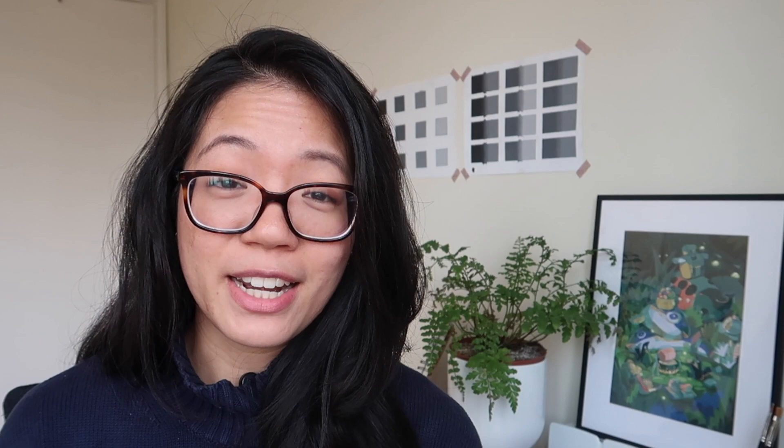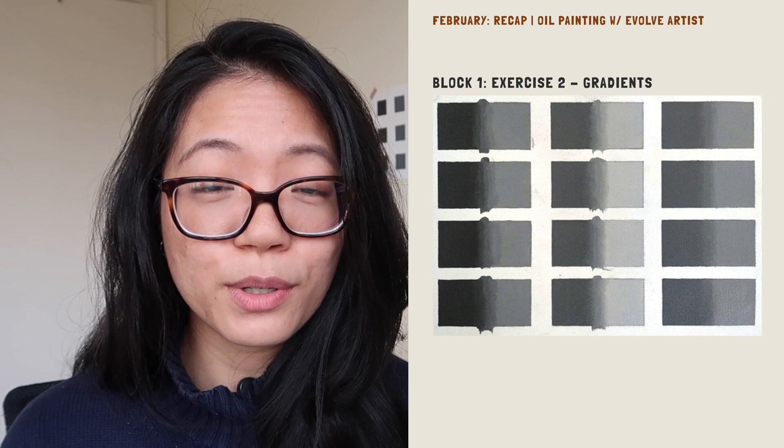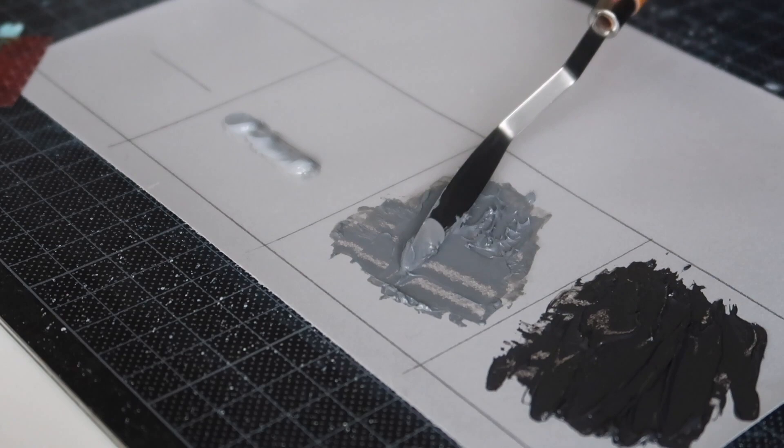I signed up at the end of January, got my box of materials in the first week of February, and in February I worked on two of the assignments. In March, I'm hoping to get through two more assignments in block one. I'm actually finding it very relaxing — just taking the time to mix the paints, add the oils, get it to the right consistency, and even having to wash the brushes and get them clean. It's all such a different experience from digital painting. I'm enjoying it so far.